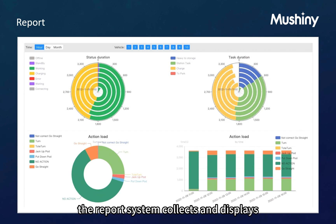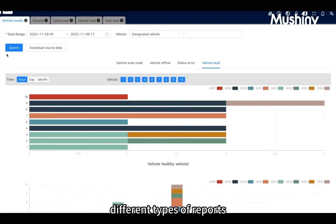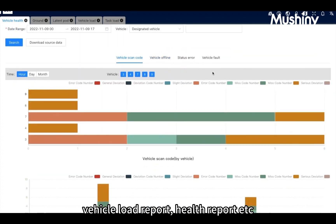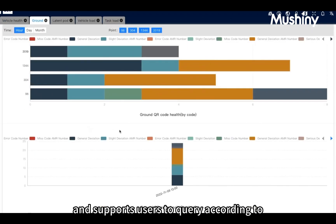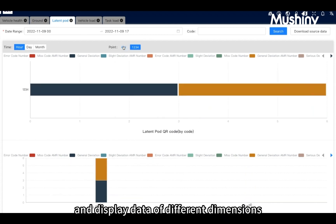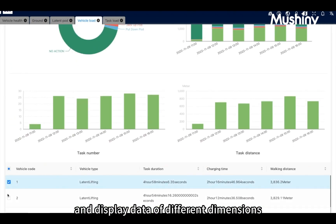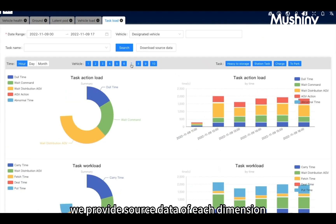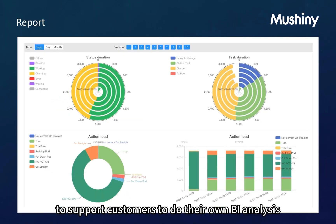The report system collects and displays different types of reports, including system task load reports, vehicle load reports, health reports, and more. It supports users to query according to different conditions and display data across different dimensions. We also provide source data for each dimension to support customers in doing their own BI analysis.